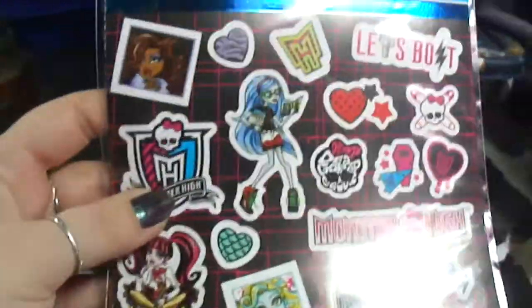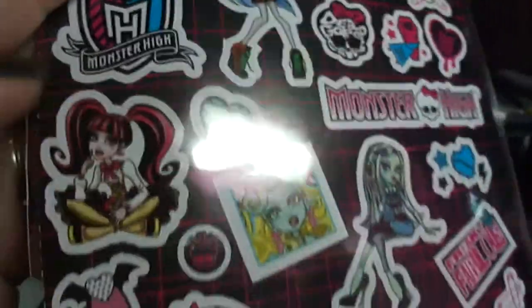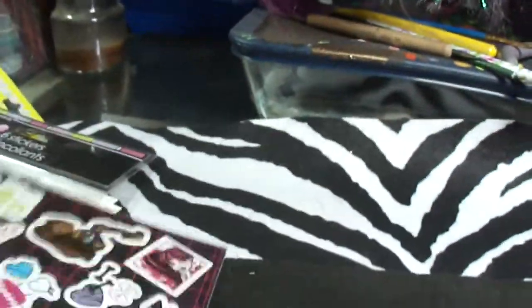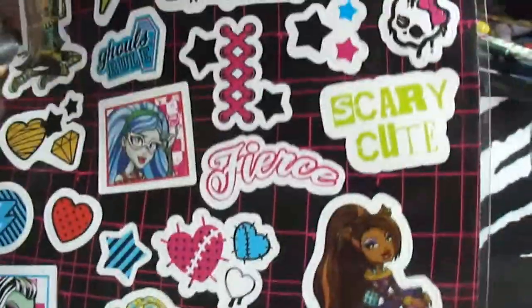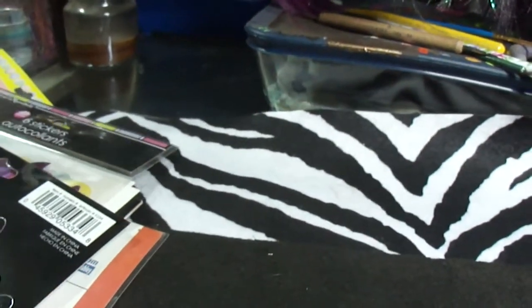I also got a couple of these Monster High sticker sheets — they have the Skeletor Monster High logo, and I like the 'Love Bites' one because I could use that for other things besides Monster High. 'Perfectly Imperfect' is on there too. I wish there were more of the other characters in there, but I have a bunch of images of those on my computer that I can print.